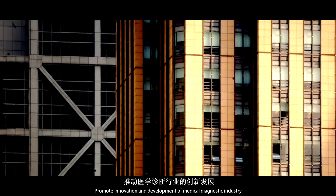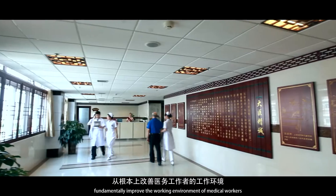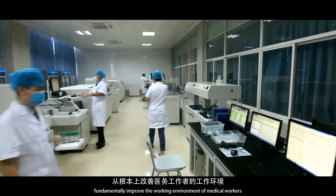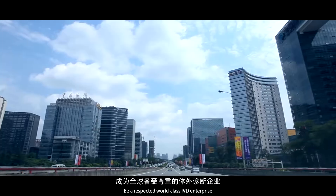Promote innovation and development of the medical diagnostic industry. Fundamentally improve the working environment of medical workers. Be a respected world-class IVD enterprise.